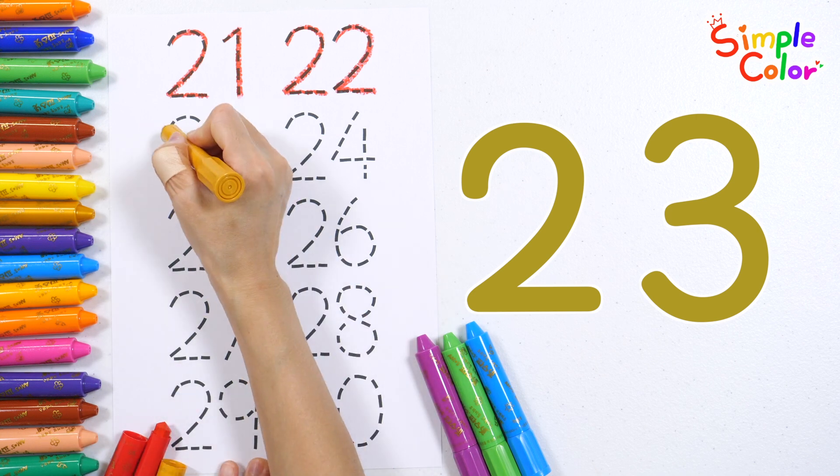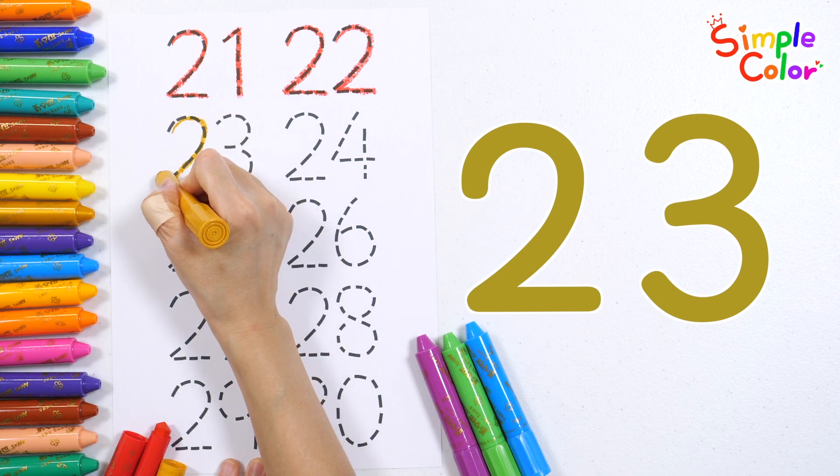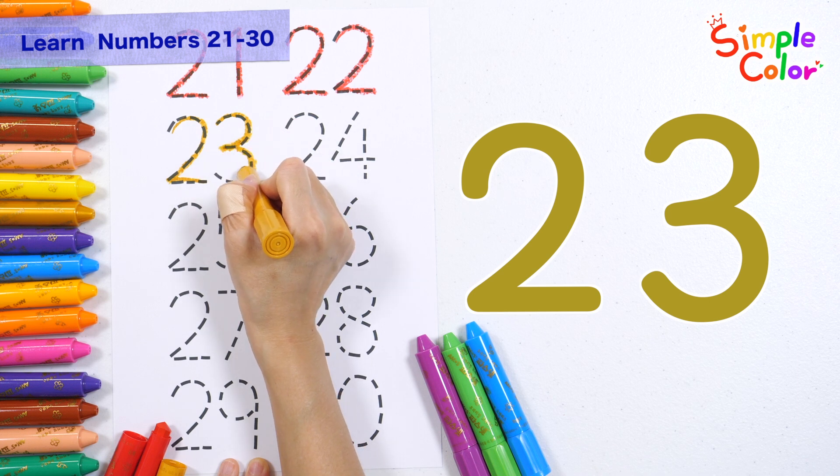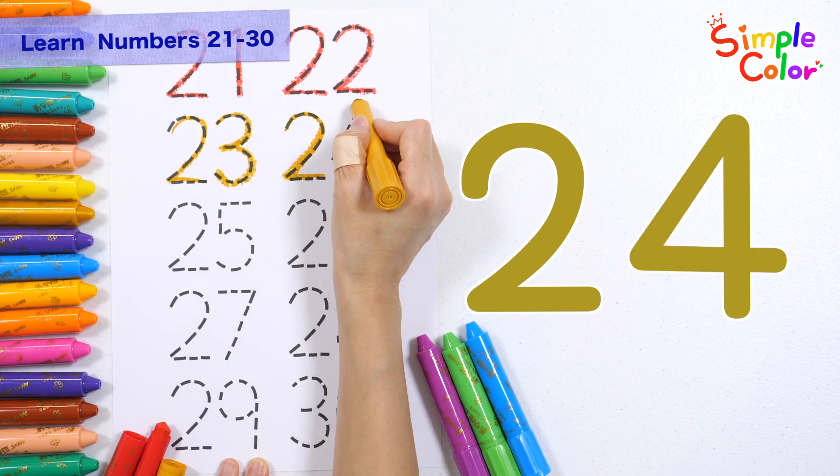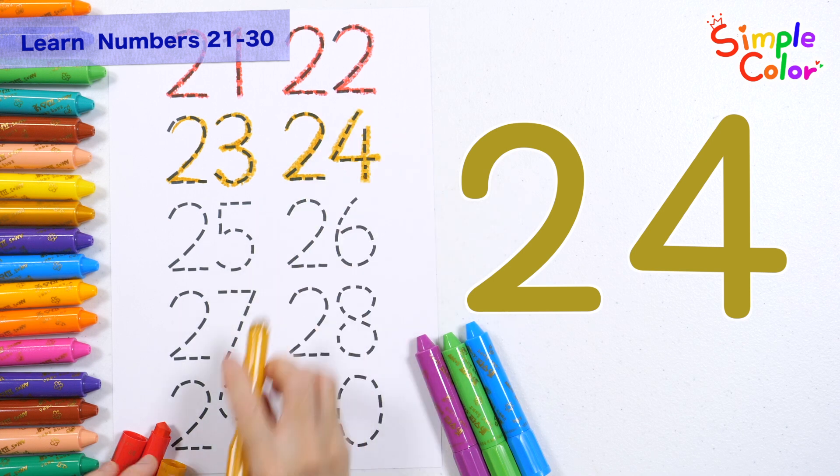Let's write the numbers and read them out loud. 23. 24.